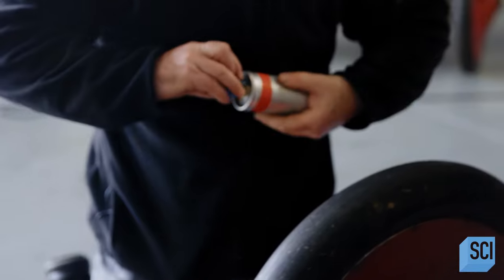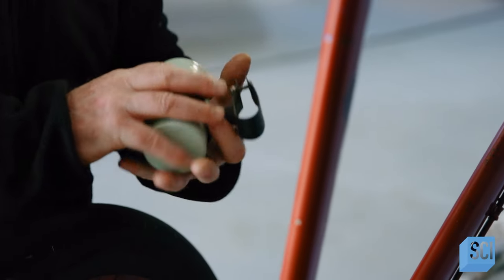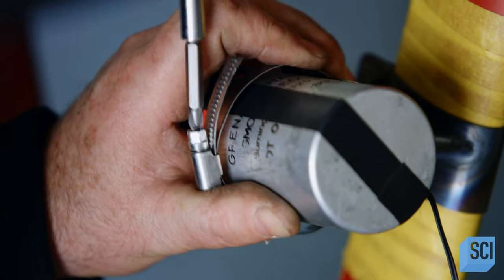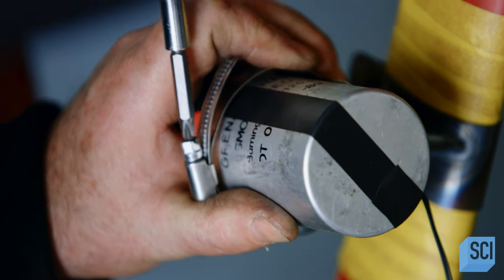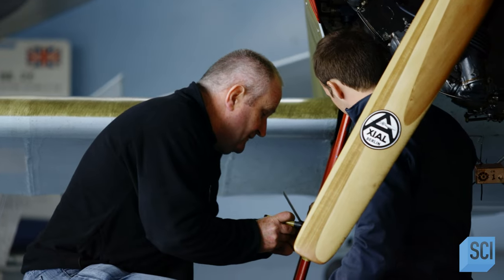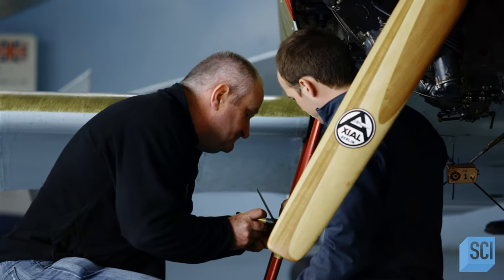Next up, practical effects to indicate the plane has received a lethal hit. In a true dogfight, a bullet-ridden engine would emit telltale smoke, and so will ours. We're installing smoke canisters so that when the indicator box signals a lethal engine or fuel tank hit, the pilot will flip a switch, releasing a smoky simulation of the real thing.